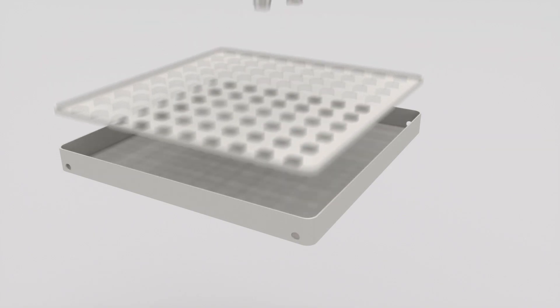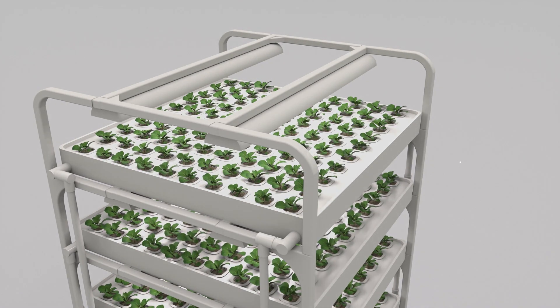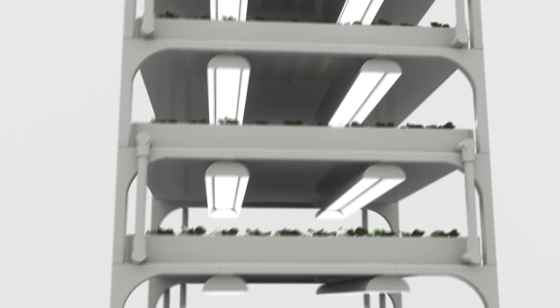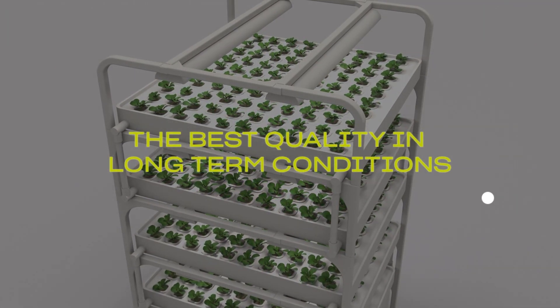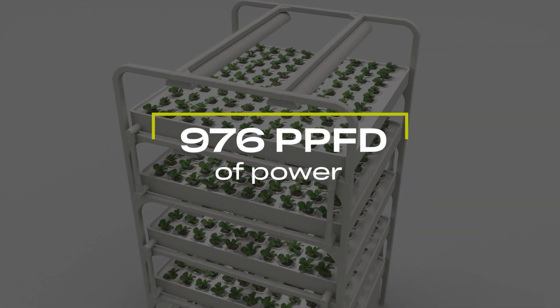Specially designed, lightweight growing trays — each one square meter allows you to grow up to 100 different plants. Full-spectrum, incredibly efficient LED growing system based on the best SMD LEDs from Samsung, which guarantee the best quality in long-term conditions. The system generates up to 976 PPFD of power.